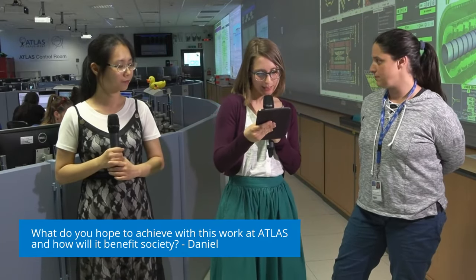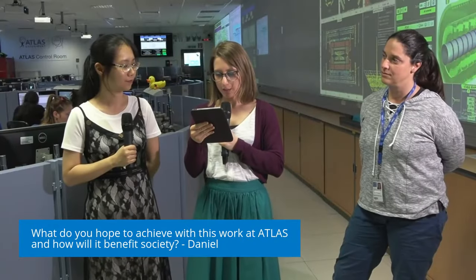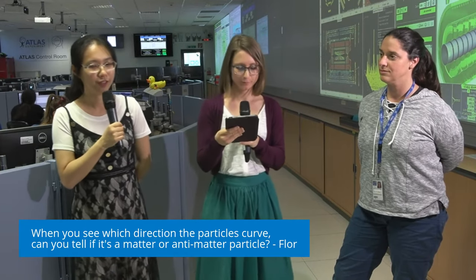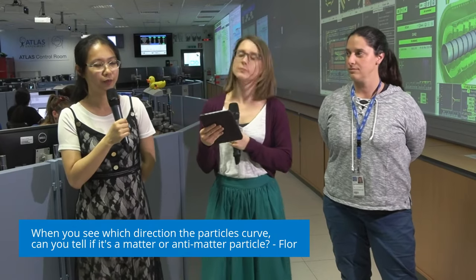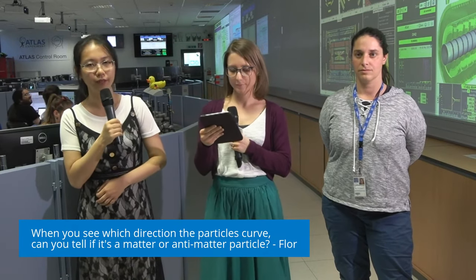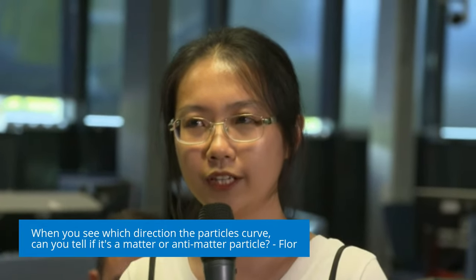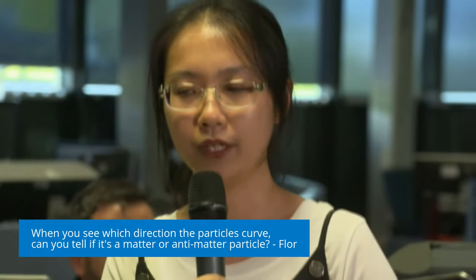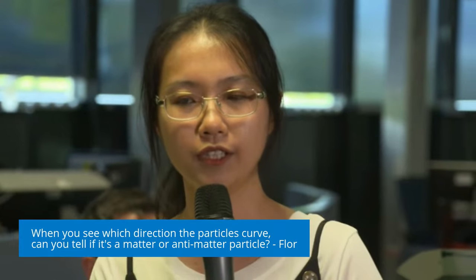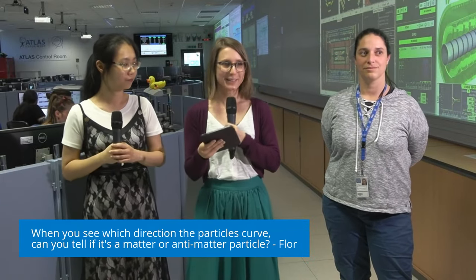Our next question is directly to Liao Shan: where can you see which direction the particles curve, so you can tell if it's matter or an anti-matter particle? We measure charged particles in the detector because they leave hits, and then they leave tracks. We can reconstruct the hits to build tracks, and we have the magnet system in ATLAS to bend the trajectory. If a particle has a positive charge it is bent in one direction, and if it has negative charge it is bent in the other direction. So a particle and its antiparticle, if they are charged, have different charges, and with the direction of the tracks we can tell if it's a particle or an antiparticle.